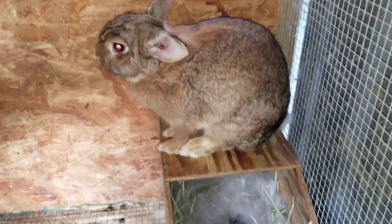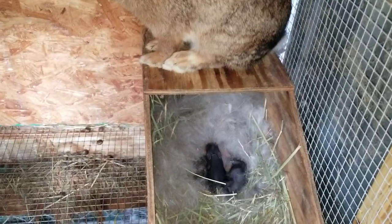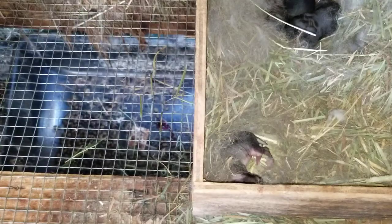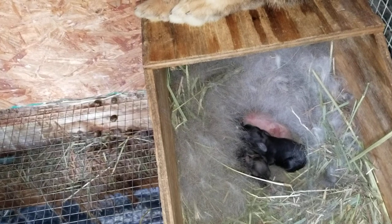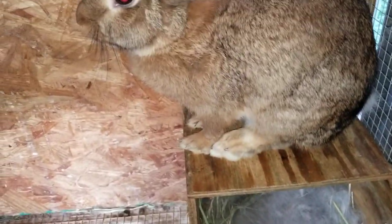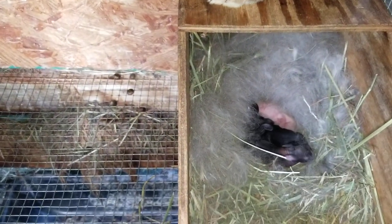It's always an exciting time when we have some babies coming into the fray. She just had her babies — there's one right up front I have to stick back with the rest of them. They're getting all wiggly. These are really pretty rabbits. This is my brown rabbit that I mated with the black, and that's why we're getting different colors here.